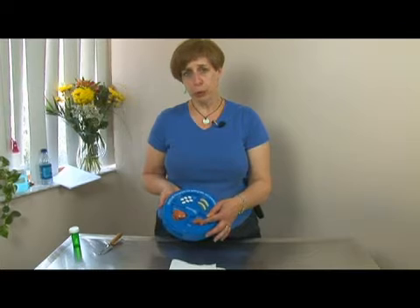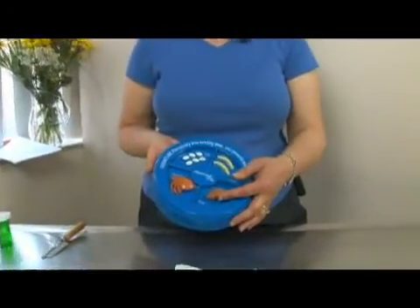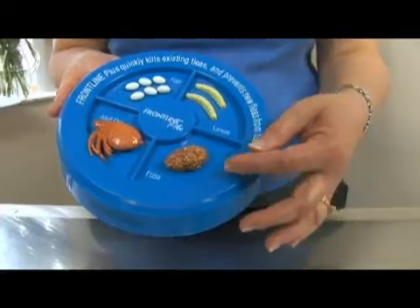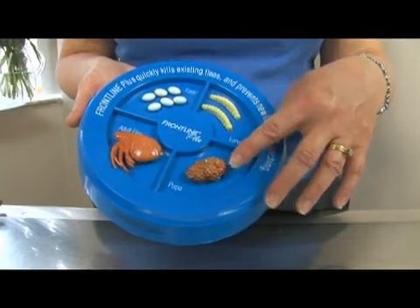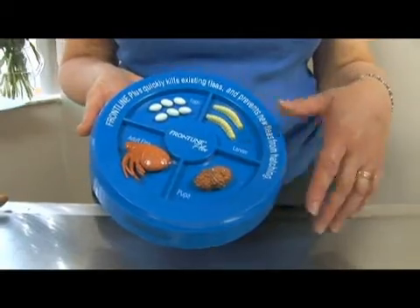They will form a cocoon like a pupa, much like a butterfly does. This pupa is very difficult to kill because it is encased with a hard shell. So all of the insecticides that we use to kill fleas do not get this pupa stage. That's why it's important sometimes to do multiple treatments to kill any fleas that are in your household.